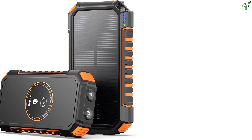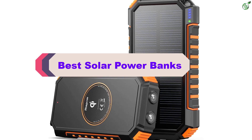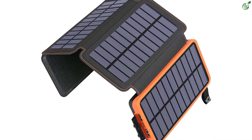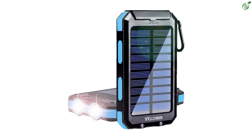Hey guys, in this video we're breaking down the top 5 best solar power banks on the market right now. I made this list based on my personal opinion and hours of research, and have listed them based on popularity, quality, price, durability, user opinions, and more.